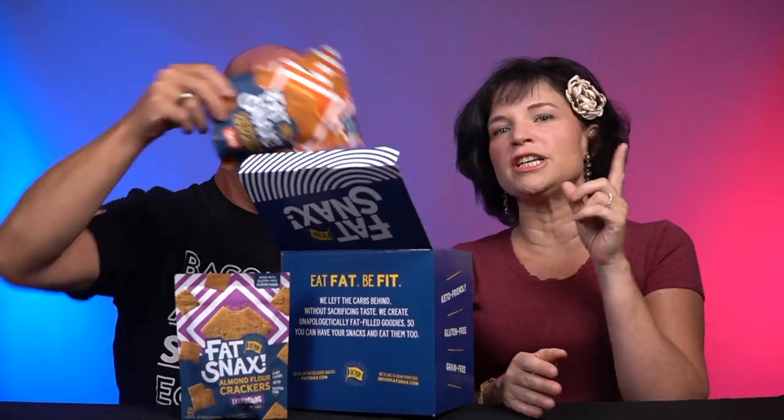We've never had crackers from them — this is a brand-new product. We've tried their cookies. Their cookies are delicious. They also have the blondies and a new product coming out, but that's a separate video. There are actually three flavors of these crackers, but one of them — the sea salt flavor — you can't get your hands on right now. Sea salt is the one that sells out first. So we have two flavors here: everything, and cheddar.